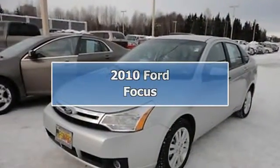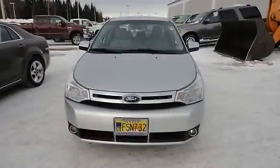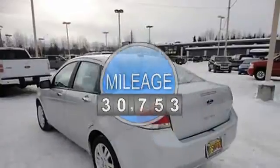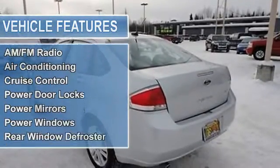2010 Ford Focus Sedan. This vehicle features the following equipment: 2.0-liter four-cylinder 140 HP, passenger front airbag, side and curtain airbag, AM/FM radio, air conditioning, cruise control, power door locks.